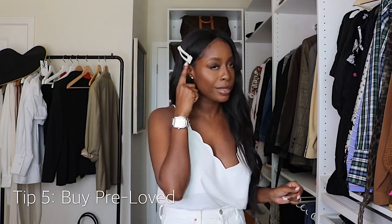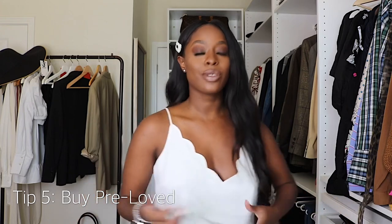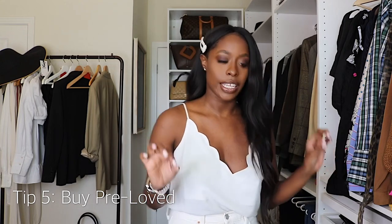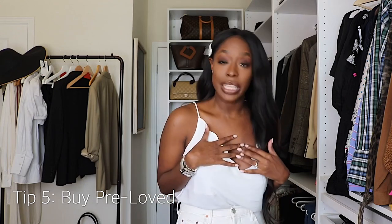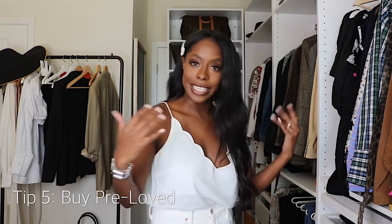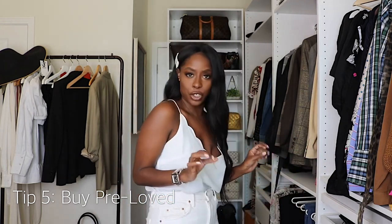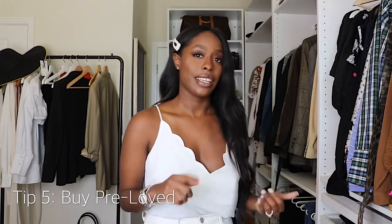My fifth tip is buying pre-loved. If you want to buy designer or luxury items, I believe you should always invest in designer classic pieces. I love a good handbag and good shoes. I'm not at the place where I can drop a couple thousand on an entire look, but having a Dior handbag paired with a Zara piece makes me feel totally elevated and luxurious.